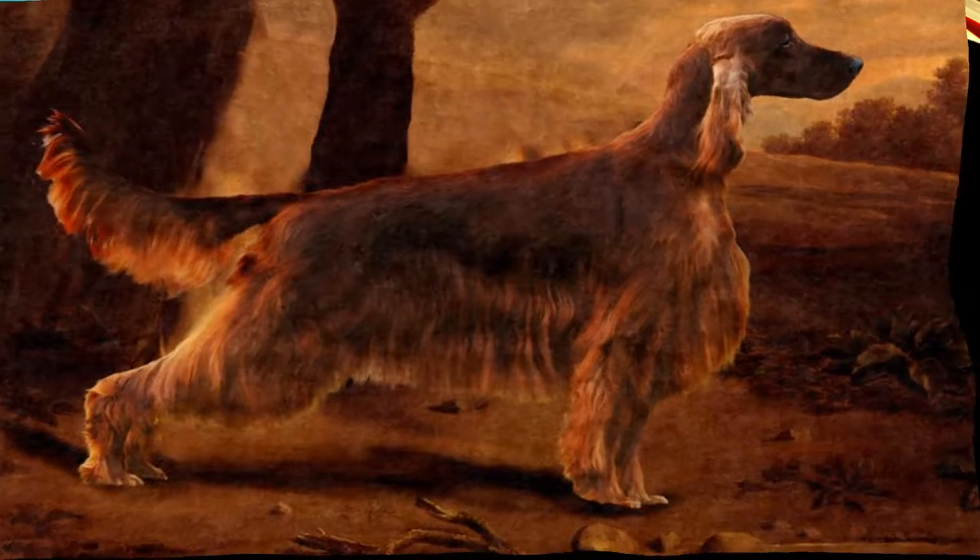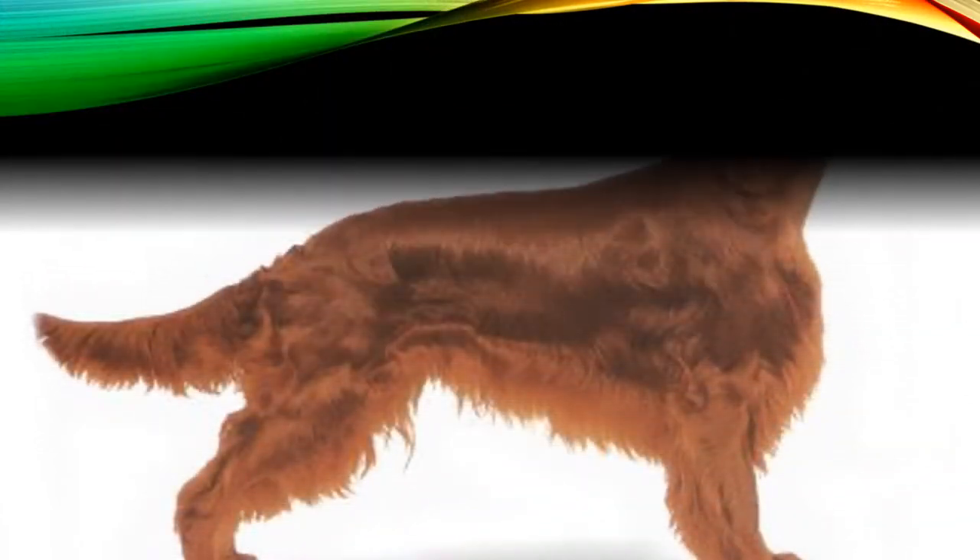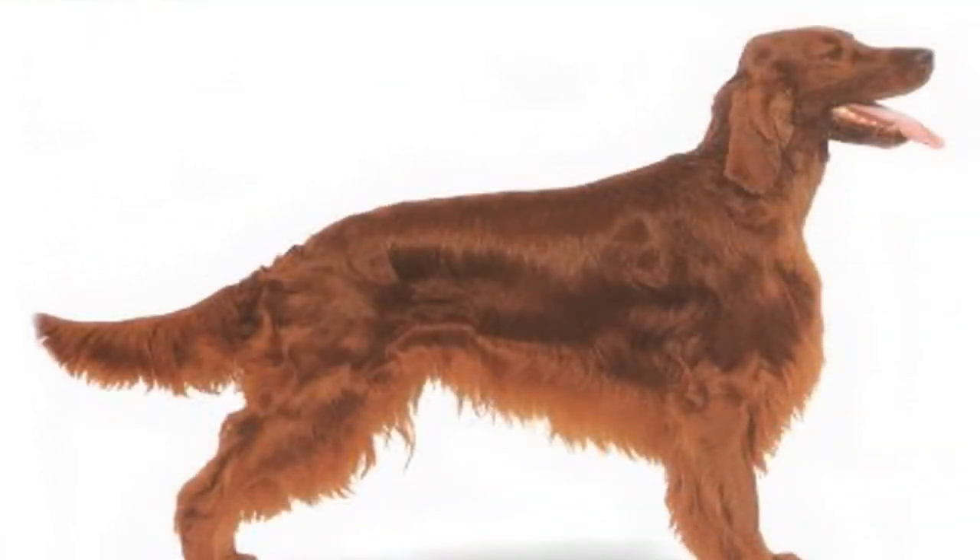Since then, the number of such dogs increased while the red and white variety was declining. The Red Setter began to be exported to the USA in large numbers in the late 19th century, so the breed spread over various continents and is now common in Europe and America.